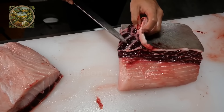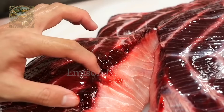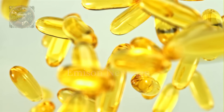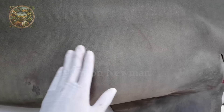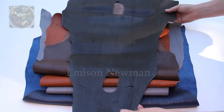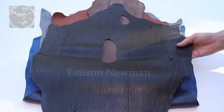Shark meat is also consumed in many dishes, including traditional Japanese dishes such as salted shark and grilled shark. Shark liver oil, which contains the compound squalene, is used in many pharmaceutical and cosmetic products. Shark skin is used to make leather products such as shoes, bags and other items.